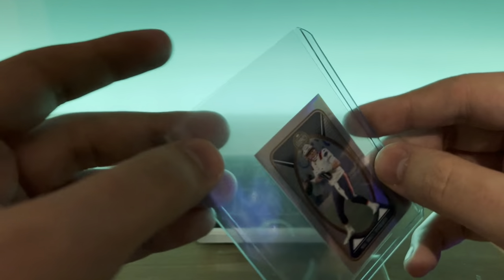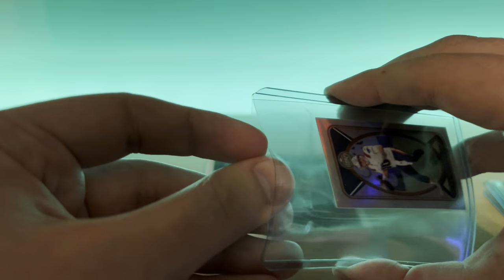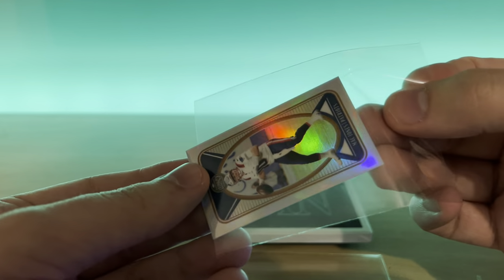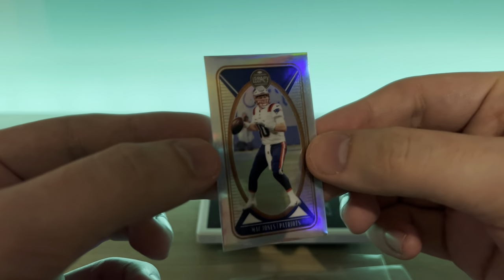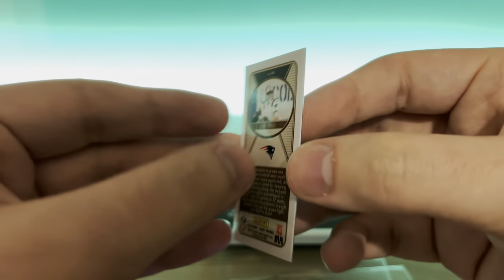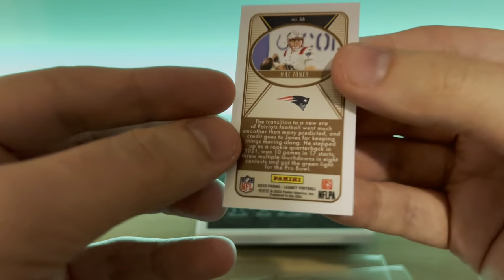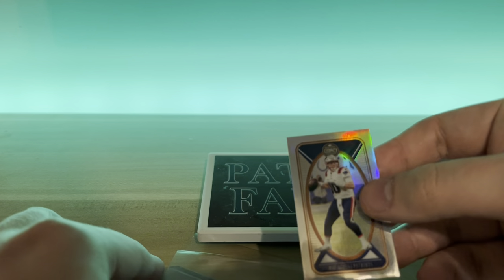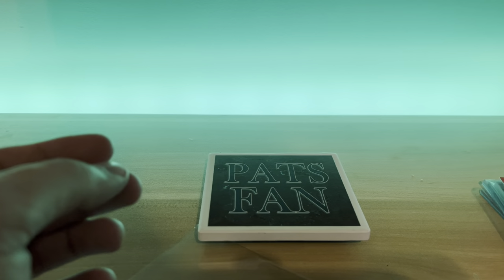Oh nice, we got a mini card. I love these Legacy mini cards. I actually bought some small top loaders for these, so I will have a good top loader for this. It's probably just the base silver. He's in his pro uniform — that's awesome. I love, love, love the Legacy mini cards.